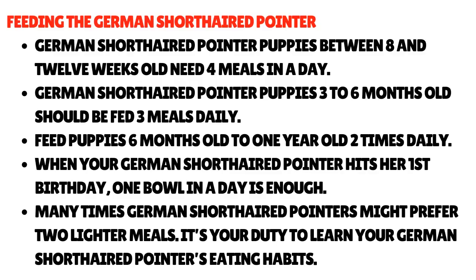Feeding the German short-haired pointer: puppies between 8 and 12 weeks old need 4 meals a day. Puppies 3 to 6 months old should be fed 3 meals daily. Feed puppies 6 months old to 1 year old 2 times daily. When your German short-haired pointer hits her first birthday, one bowl a day is enough. Many times German short-haired pointers might prefer 2 lighter meals. It's your duty to learn your German short-haired pointer's eating habits.